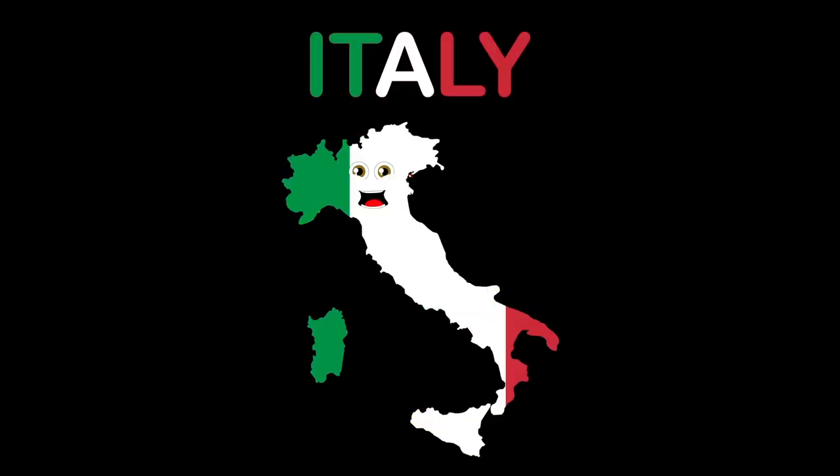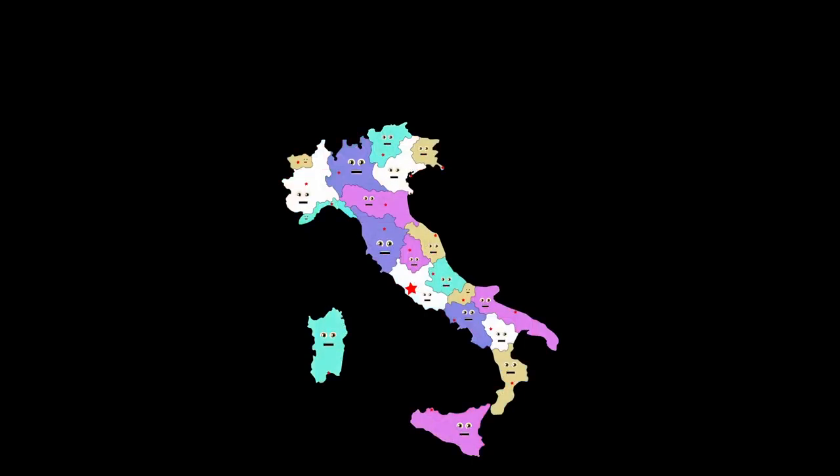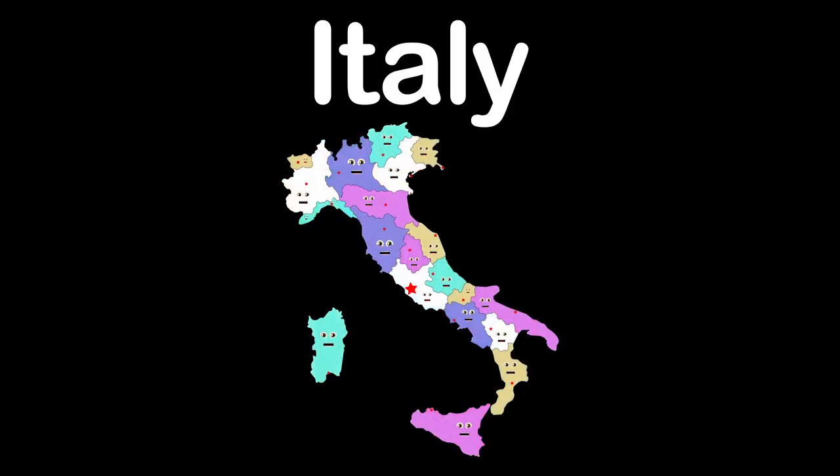I'm the country of Italy and my capital is Rome. Maybe someday you can live here and call me your home. We're the country of Italy, broken up in 20 regions with capitals. Shaped like a boot on the world map.